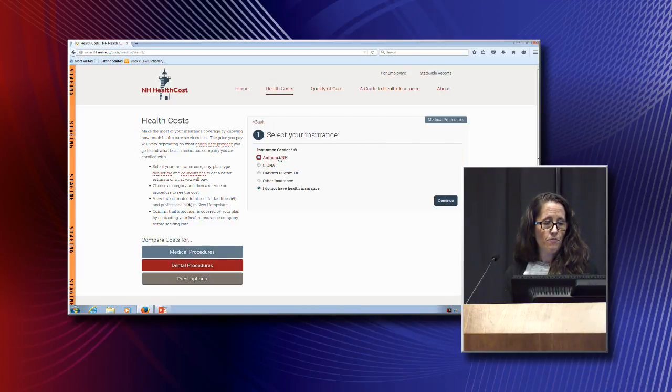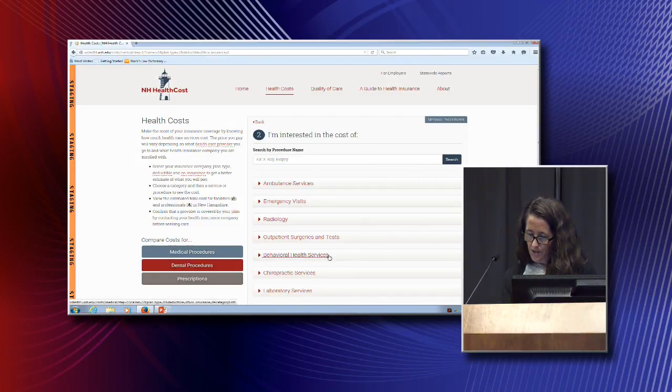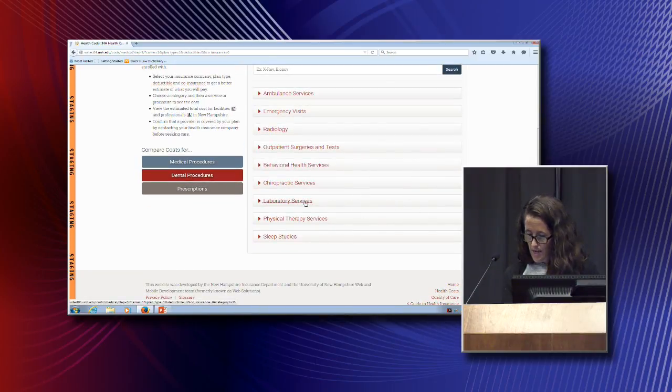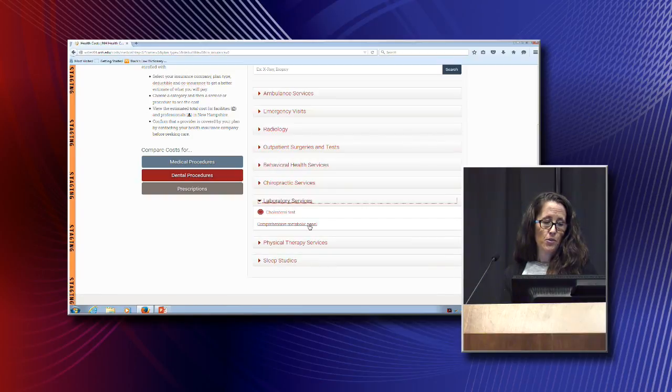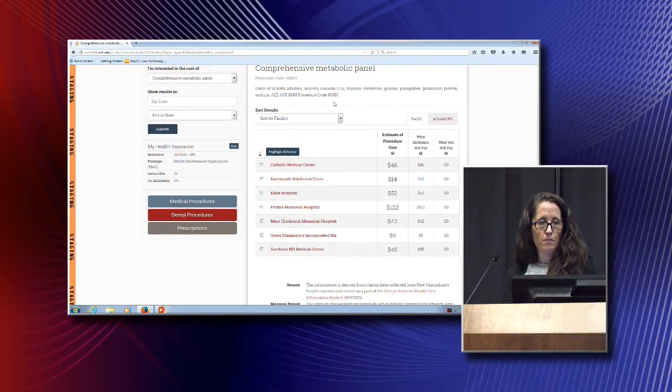If we go into our medical procedures, the consumer still has the option to put in their insurance carrier and their type of plan, and then look at different types of cost information they're interested in. One of our new pieces of information is laboratory services. If you're going in for your physical, they may tell you to go get a comprehensive metabolic panel. It tells you a little bit about what's included in that, and then you can come in and see from different facilities in the state what the cost is for that type of blood test.